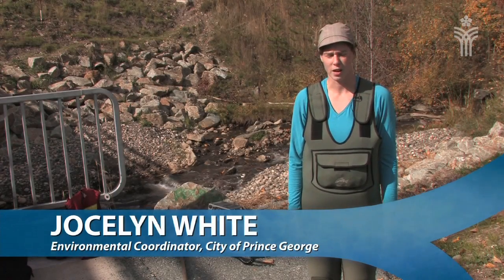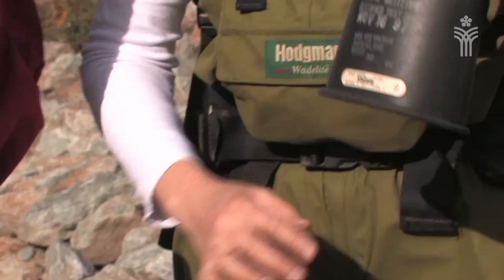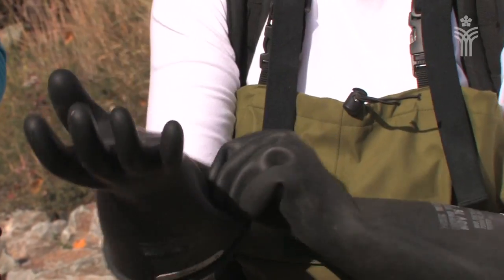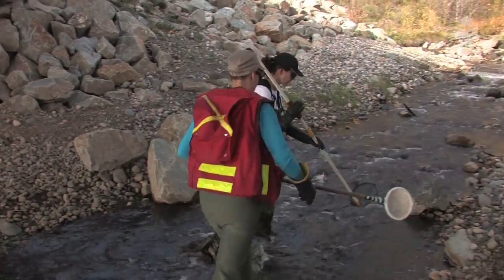So today we're at Macmillan Creek, actually the new Macmillan Creek fishing park where Macmillan runs into the Nechako. Staff from the Ministry of Environment and myself are going to do some electrofishing to see what fish species are using the creek now that the culvert's been pulled out last year, because previously the culvert was a barrier on the system.